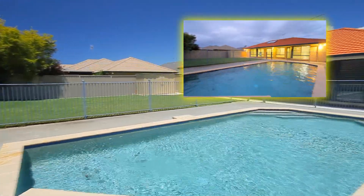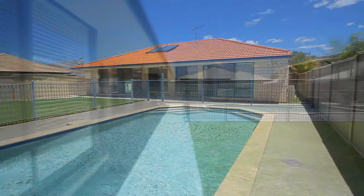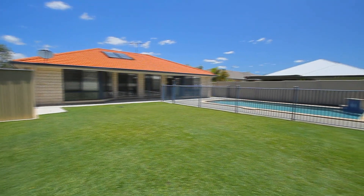In the backyard is a large in-ground pool in full sun most of the day. As well as that, there's also a very large fenced yard with a garden shed.